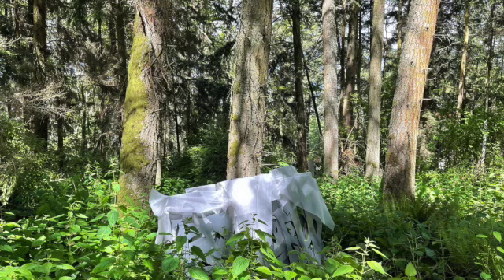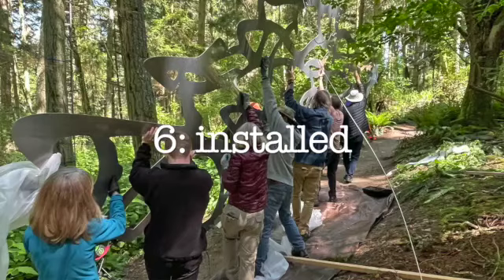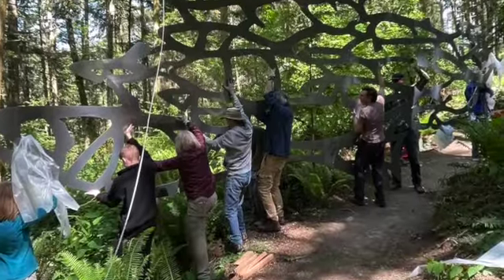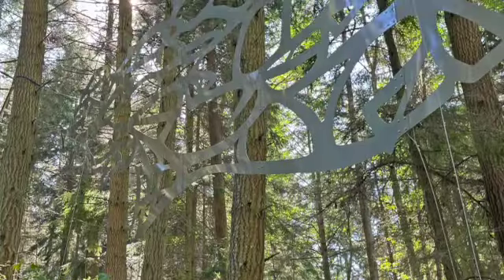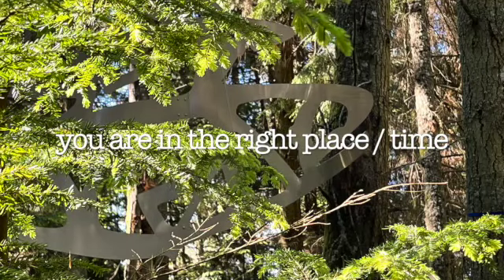It was shipped by truck to the sculpture forest where it was installed by local volunteers. Now it's hanging up, and it's quite amazing because it gives the feeling of being in an underwater forest without really needing a mask. It's an experience — as the fish sort of swim by, you feel like you are in the right place at the right time.